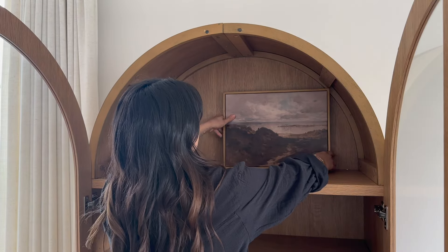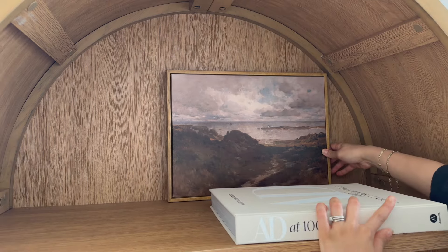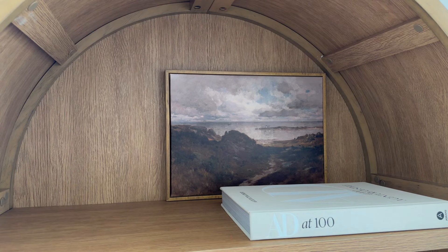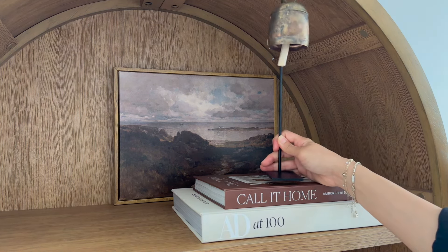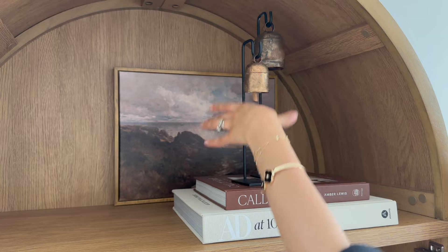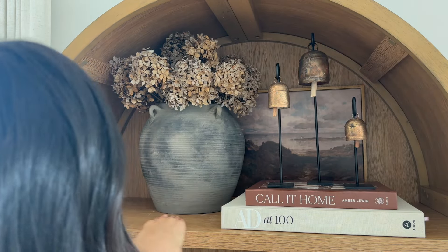For the first shelf I added an artwork from Amazon, and right in front of it I added a lid to act as a holder between the book and the frame so the frame doesn't tip over. I used the book to push the lid against the frame and it holds it in place. On top of the books I added some bells from Luxe BCo. The top shelf is the arch and has the highest clearance, so I'm using my taller items here. Next to the bells I added a vintage water pot from Olive Atelier and some dried hydrangeas.